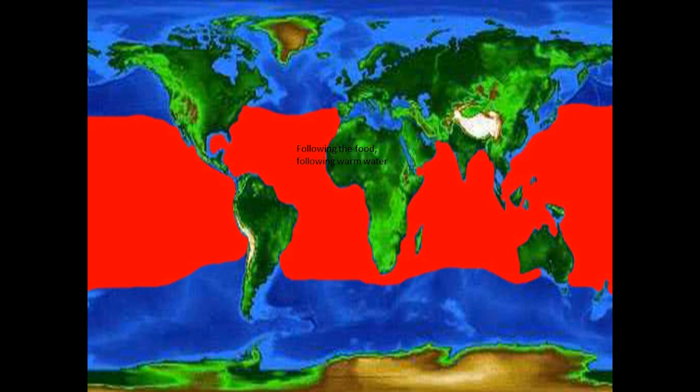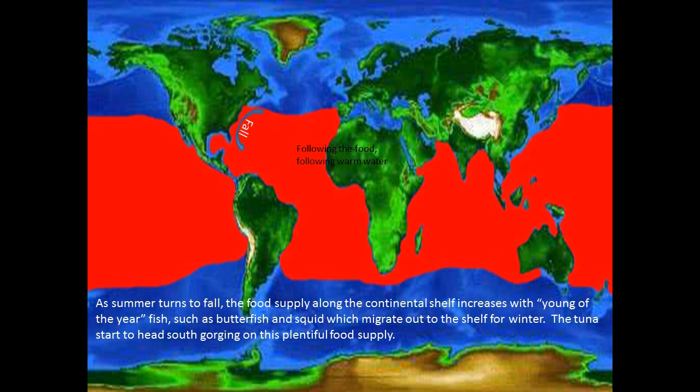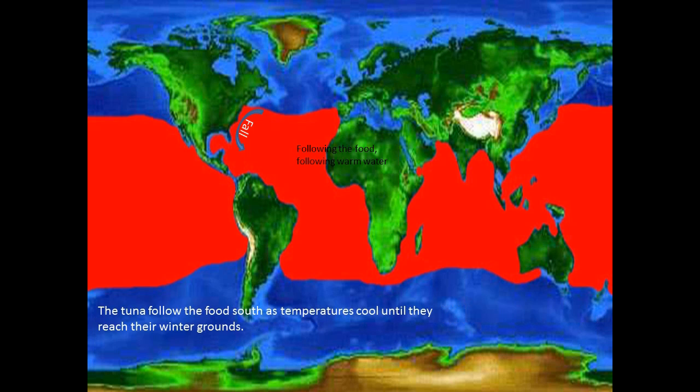But in the fall, the water has warmed up inshore, and at the same time, the bait that has been born that year — butterfish and squid, both of which spawned on the shoreline — start to move off to the continental shelf for wintering, where it's warmer near the Gulf Stream. They move south along the U.S. coast, and if you wanted to, you could actually fish from July off Cape Cod to December off Florida for the same basic group of tuna that have migrated south. So the tuna follow the food south as temperatures cool until they reach their winter spawning grounds.